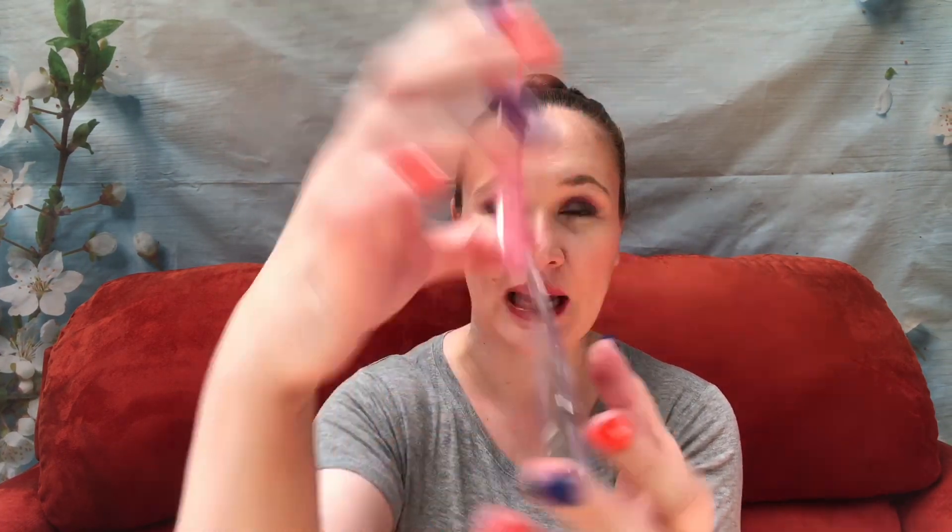The Talk to the Flowers blush palette was hard to get open. It has four shades — almost three shimmery and then one that looks more matte. These have more of a presence than the bronzers. They feel soft and nice, and they don't feel patchy at all, so hopefully they apply well. I did a swatch back and forth and you could mix and match — I feel they're all really pretty and I'm excited to try them. These were $8.98.